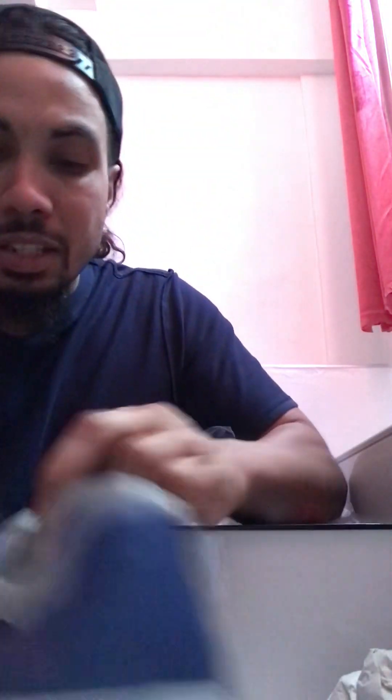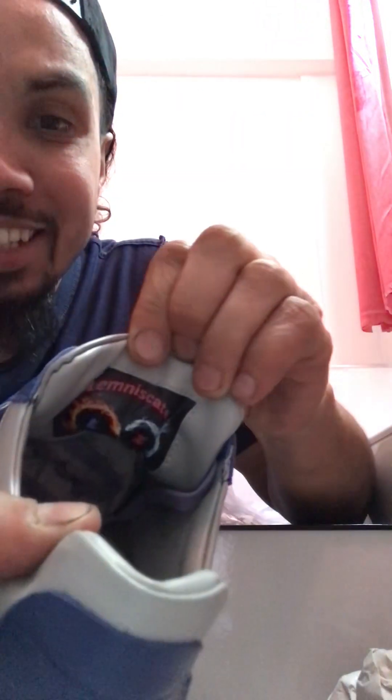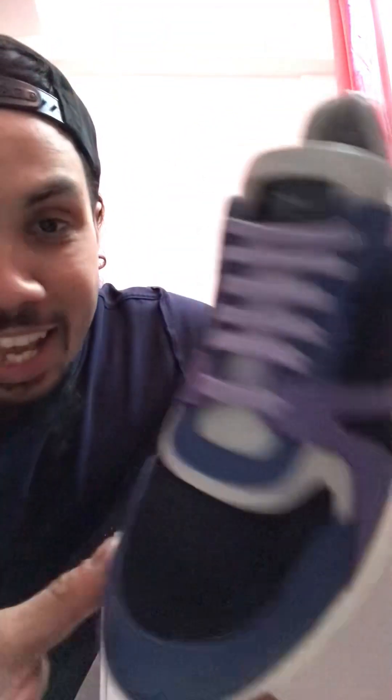Let's take this out and look — look what you got behind the tongue. The same logo. This is nice, man. There you go — my custom design, LZ sneakers.